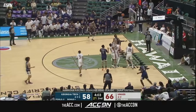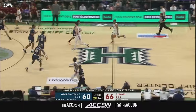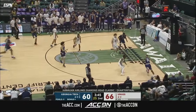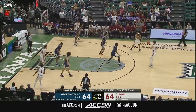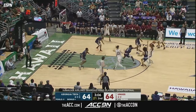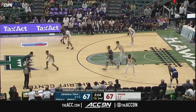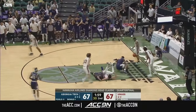Georgia Tech with the pull-up, four minutes to go — his shot is blocked at the rim. But Nathan George drives the baseline, hanging in with the double clutch. Georgia Tech has come from 11 down to tie the game.